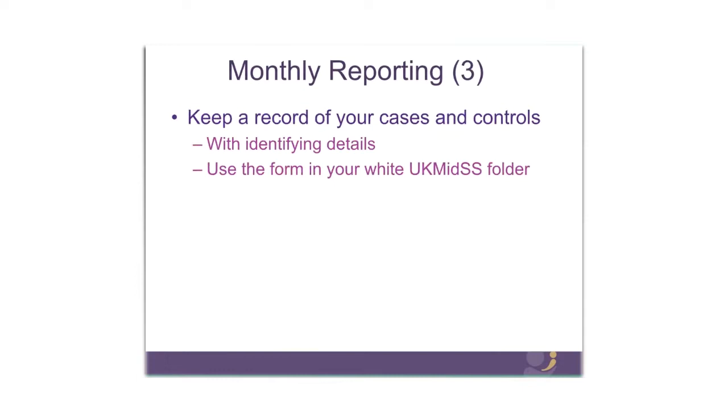Please keep a record of your cases and controls. When you report a case, you'll receive a unique case ID for each case in your confirmation email. It's important that you record that alongside the identifying details for the case and the accompanying control in the log form in your white UK MIDS folder. If you're a new reporter in a freestanding unit, you won't yet have received your folder but those are on their way to you shortly. It's absolutely essential that you keep a record of the identifying details, as we are not allowed to hold identifying details here.